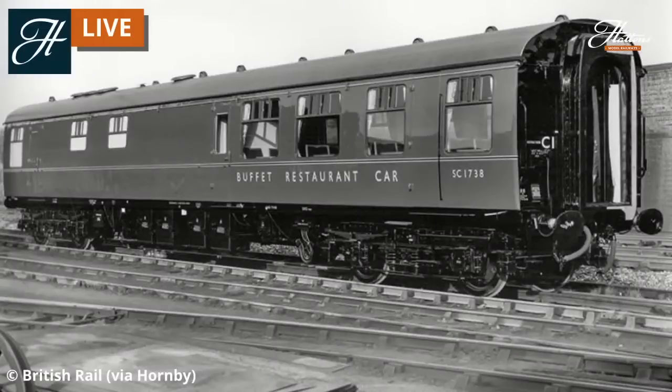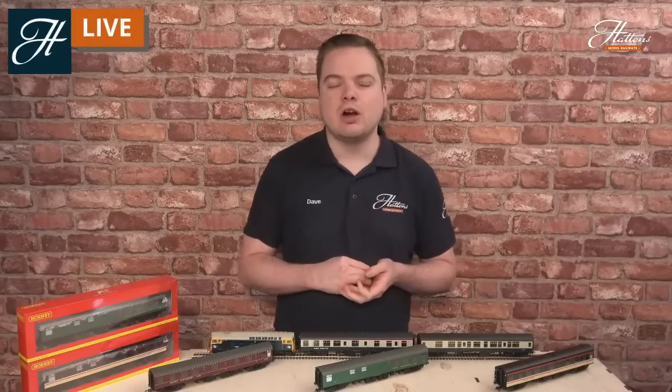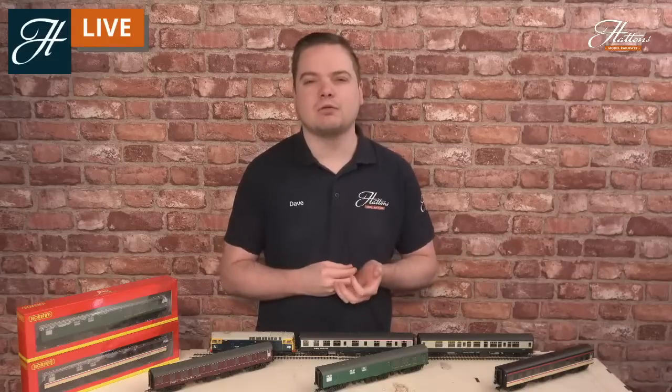Going right back to the end of the 1950s and early 1960s, these vehicles weren't actually built as part of the first batch of Mark 1s — the first Mark 1s going right back to the early 1950s. Initially, the K2 vehicles from the Big Four railway companies, such as the London North Eastern, London Midland and Scottish, Southern Railway, and the Great Western Railway were retained, with there being no plans to build any vehicles such as what we see here. There wasn't the demand, and the coaches that were already out there did cover what demand was felt to be had.